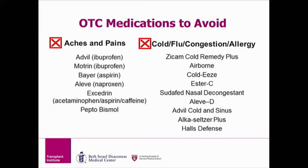It's great to know as many of these medications as possible, but in case you forget, we provide a list of safe and unsafe over-the-counter medications in your transplant binder. This list is located on the last two pages of the medications section of the binder and will be reviewed with you while you are in the hospital for transplant.